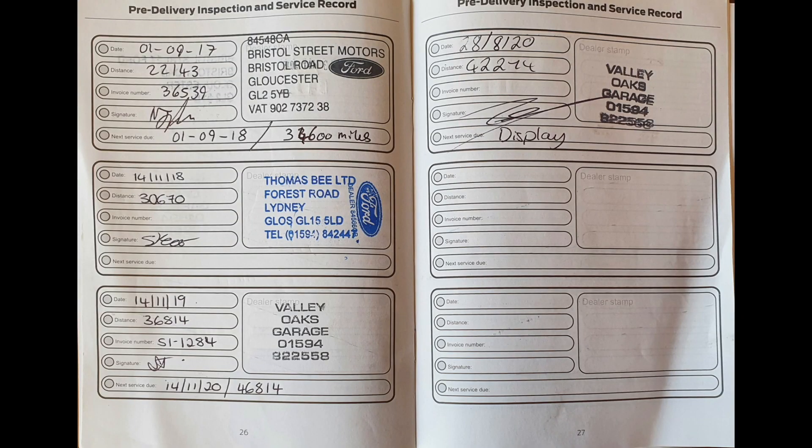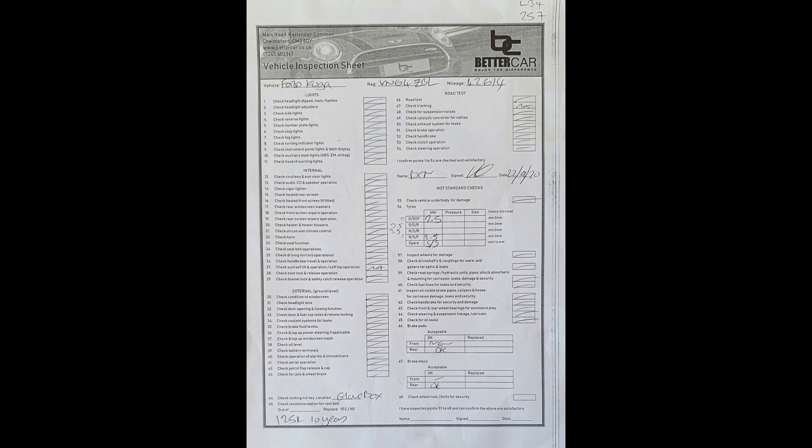Moving on to the paperwork, we can see that the car has been recently serviced in August of 2020 at 42,000 miles — only 3,000 miles ago — and it's been well maintained every single year from 2015 up to the present day. This stack of paperwork shows that every single receipt, service, and anything else with the car has been kept. Which is a good show for the previous owner.